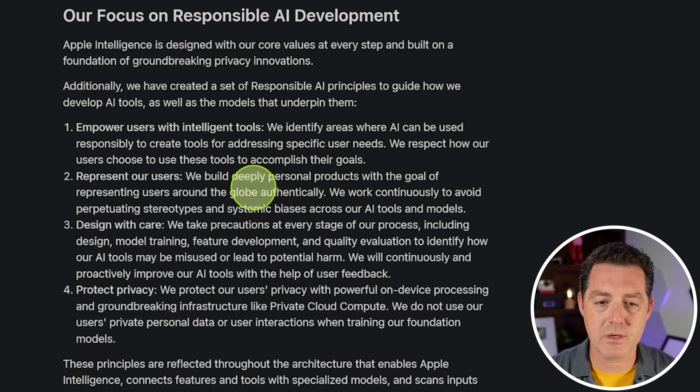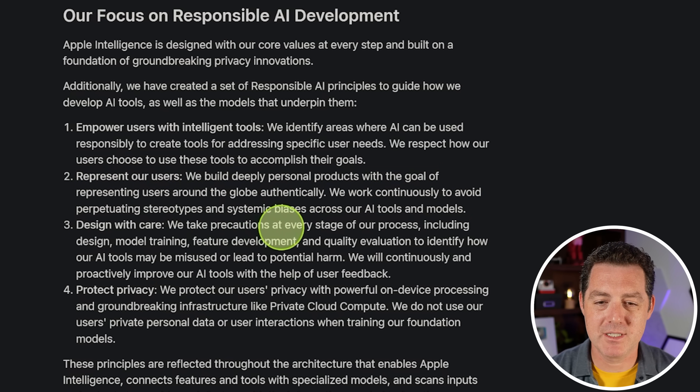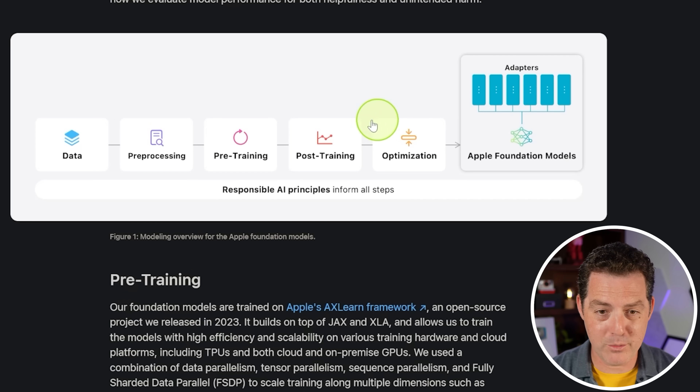Their next principle is to represent users: building deeply personal products to represent users around the globe authentically, working continuously to avoid perpetuating stereotypes and systemic biases. Then design with care: taking precautions at every stage — design, model training, feature development, and quality evaluation — to identify how AI tools may be misused or lead to harm. And protect privacy: using powerful on-device processing and private cloud compute, and crucially, they do not use users' private personal data or user interactions when training their foundation models.